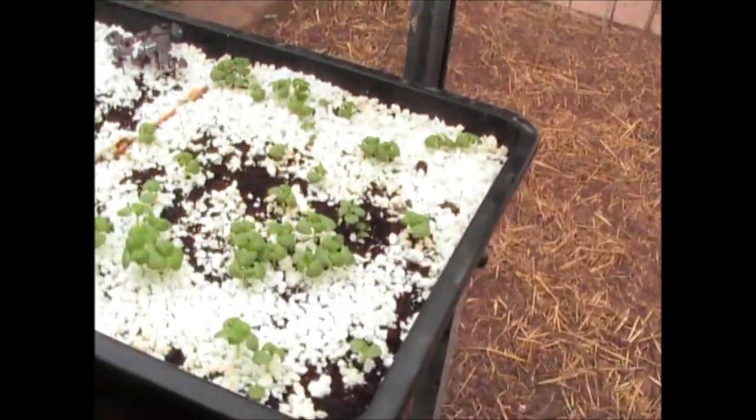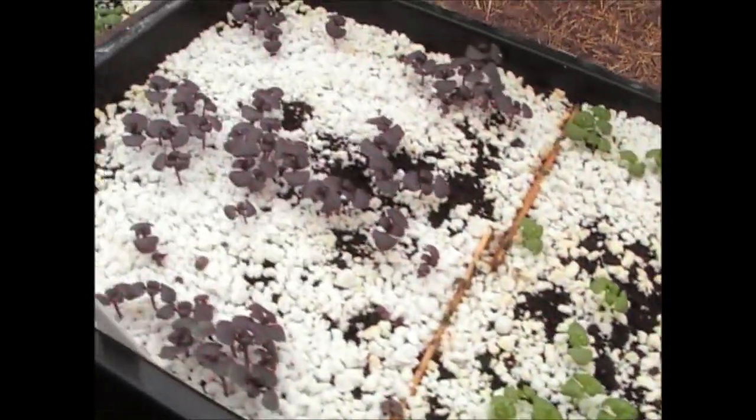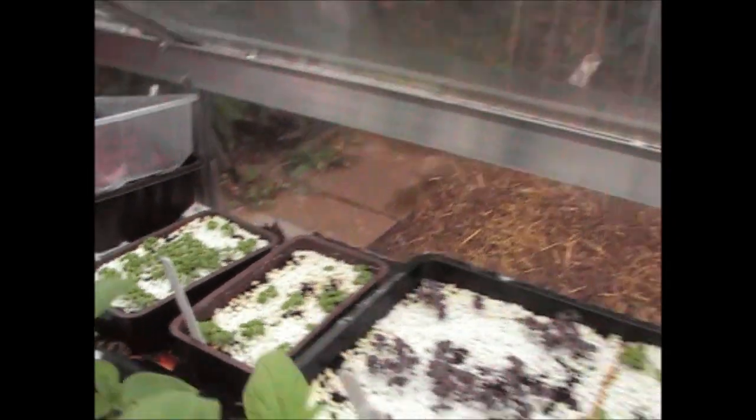So they're the sunflowers. At the back here we've got the basil — we've got 2 different varieties in that tray and then we've got the 3rd variety over in those 2 little trays there.